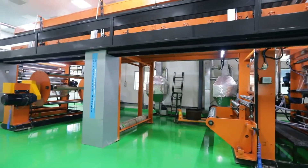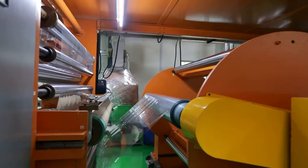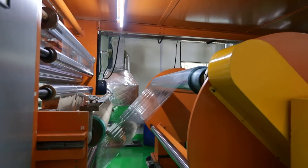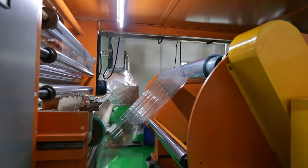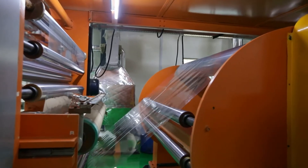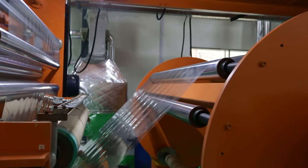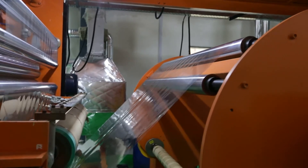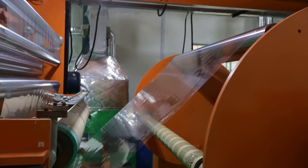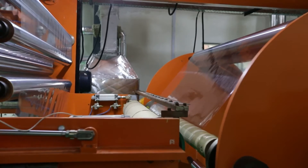The unwinder is turret type automatic changeover with online splicing mechanism. It allows smooth operations and automatic changeover for the unwinder, ensuring uninterrupted machine working. The specially designed splicing mechanism is synchronized to perfection, having the capacity to handle higher micron films.